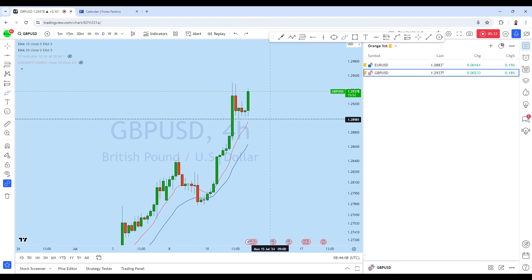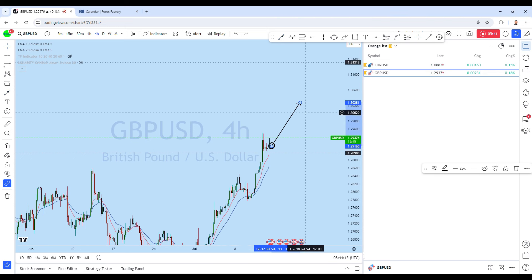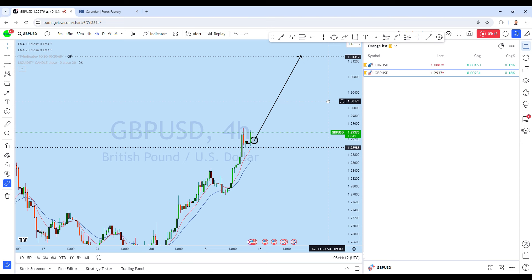Any drop to the downside for a deeper pullback on GBP/USD — we will be looking to go long with a high-probability trade setup with our members. If you enjoy this analysis, traders, make sure you give a thumbs up and don't forget to subscribe to the channel if you haven't done so yet. Thank you, and I'll see you soon in my next analysis.